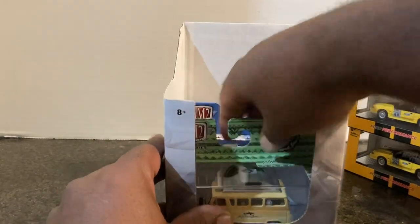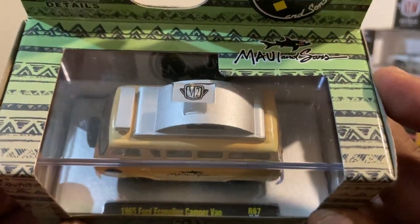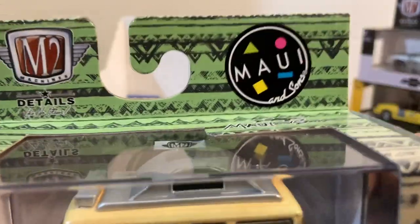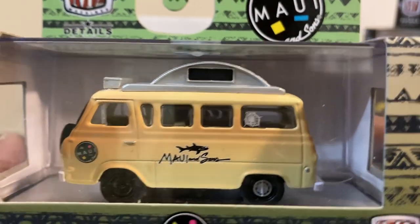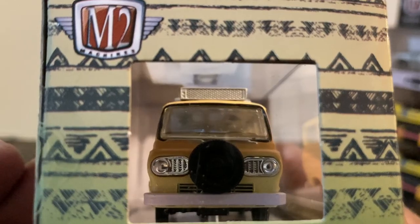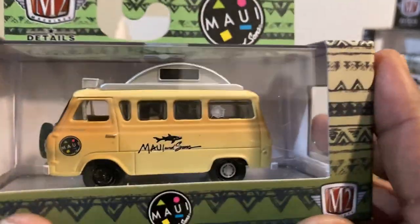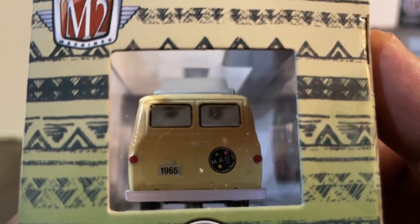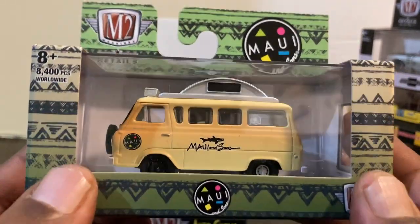Next we have the Ford Econoline Camper Van. I don't normally go for these but I think this looks pretty good — I like the Maui deco. What do you think? Have you ever seen one in real life? I know I never have. Spare tire in the front, I like all the front detail. I can't imagine this was a real-life camper, but evidently it was. There's your rear detail — a little Maui deco on the back door. I think it looks all right.